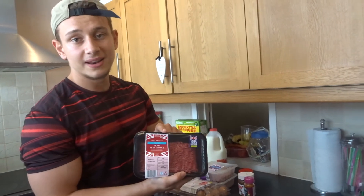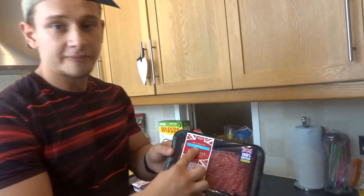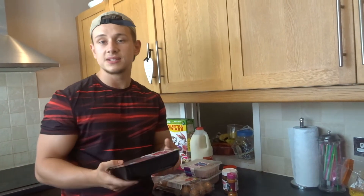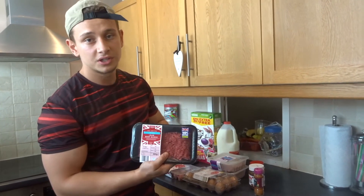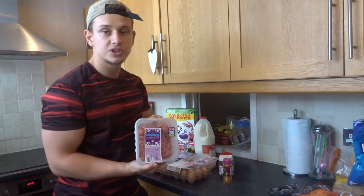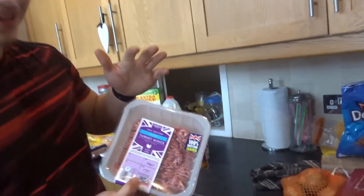After that I've got some lean beef mince. I recommend going for the 5% fat option in the supermarket — you're going to save a lot of calories in the long run. A typical packet of mince is usually about 20% fat which racks up your calories pretty fast, so the 5% option is your best bet. Next protein source is some turkey mince — same principle applies, this one is 7% fat so it's a little bit higher.